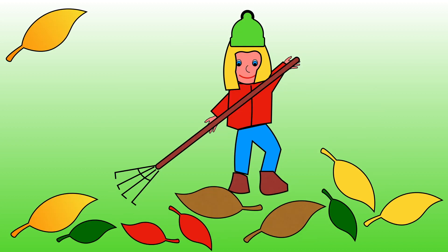The girl has collected 9 leaves. She collects one more leaf. How many leaves are now on the ground?